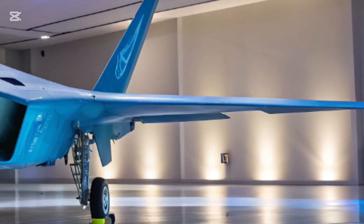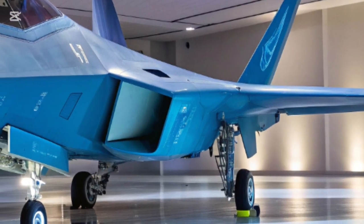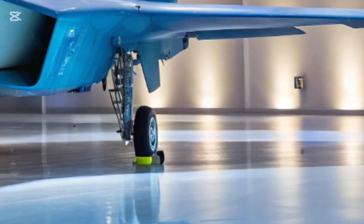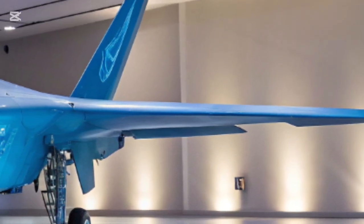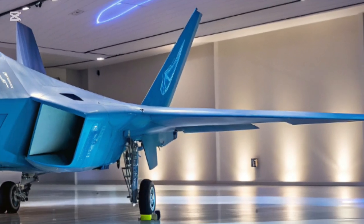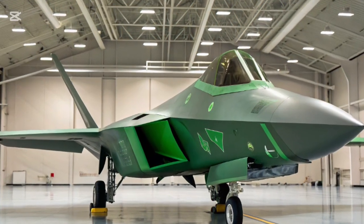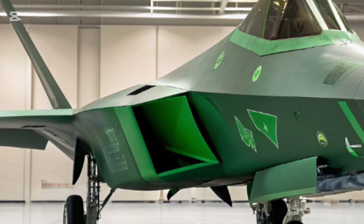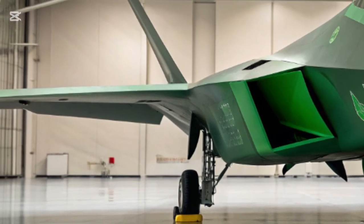The weapon systems integrated into the 2026 F-22 are equally groundbreaking. Beyond its traditional internal missile bays, the Raptor now boasts directed-energy weapons. High-powered lasers are mounted seamlessly within the fuselage, able to burn through incoming missiles, drones, or enemy aircraft with surgical precision. These weapons give the Raptor an almost impenetrable defense shield, enabling it to shoot down threats at the speed of light.